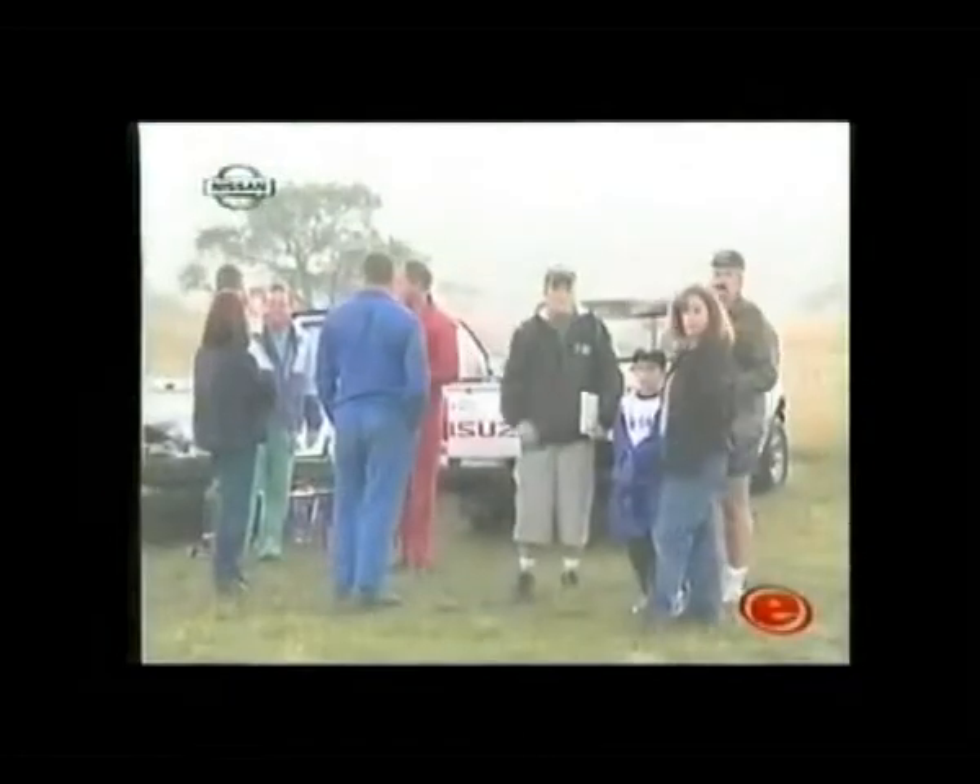Crews woke up to a cold, misty morning, which guaranteed that visibility would be a huge problem in the early part of the Nissan Sugar Belt 400.